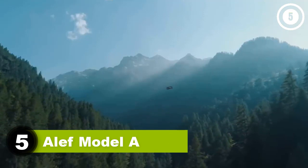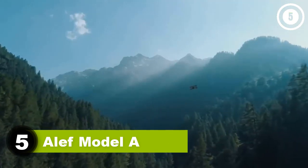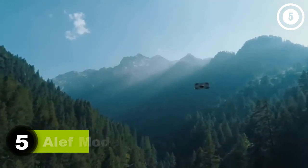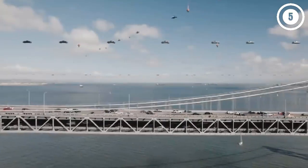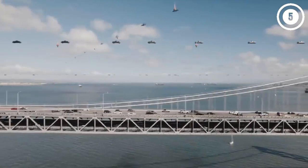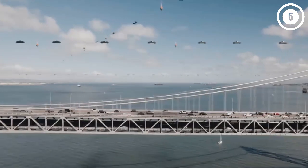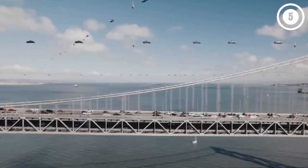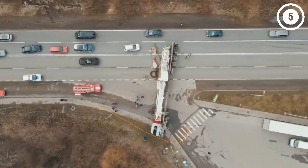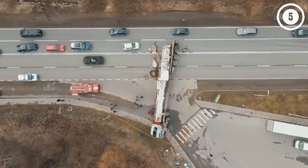Number five: Aleph Model A. California-based Aleph recently unveiled a concept of its Model A, which it says is the only flying automobile with street-legal driving and vertical takeoff abilities. The battery-powered device launches vertically using eight propellers housed inside a body roughly the size of a large automobile, with a payload for two people and their luggage.